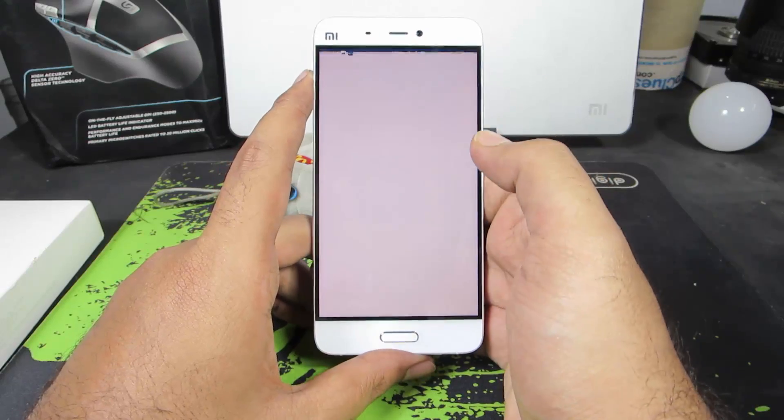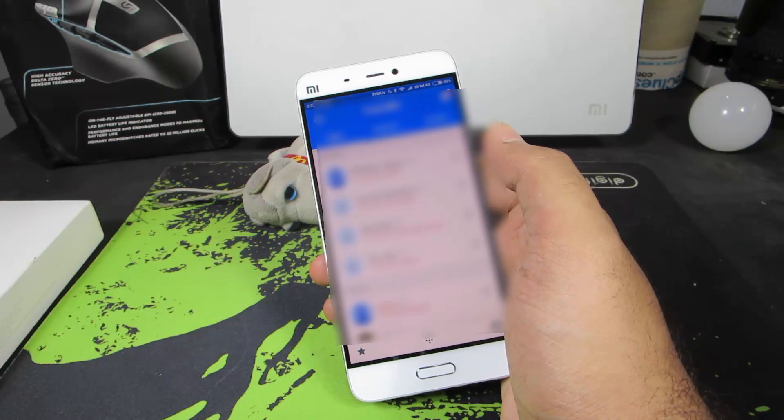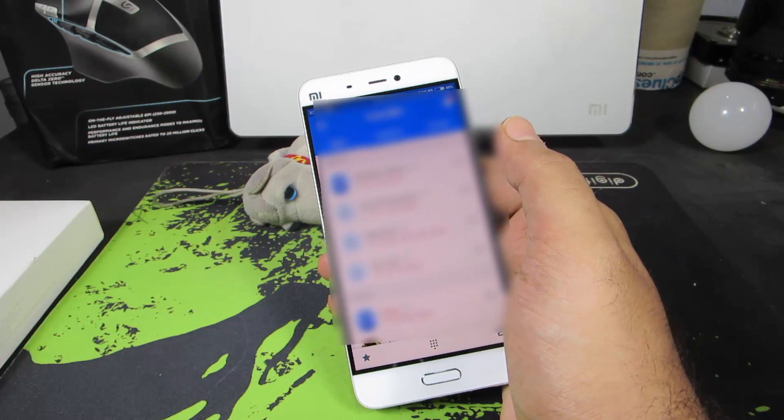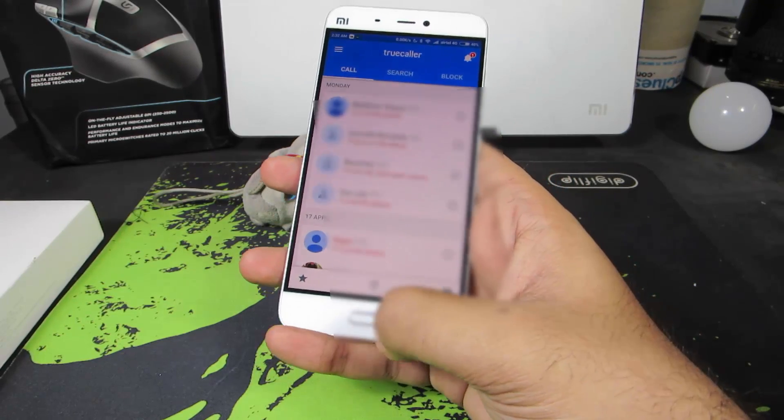The next app is Truecaller. Every time you get a call from an unknown number, Truecaller tries to find out the contact name. Apart from that, it can also be used to block spam calls or any unwanted calls, and that's pretty much it about Truecaller.